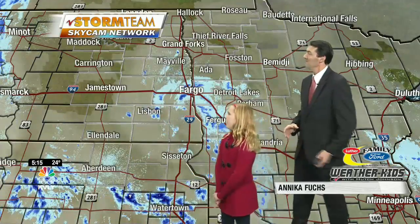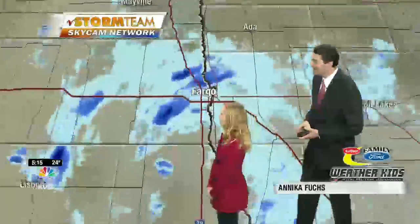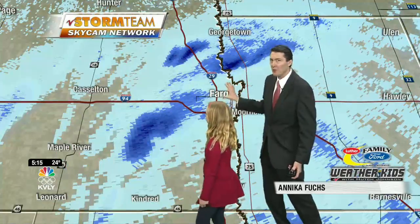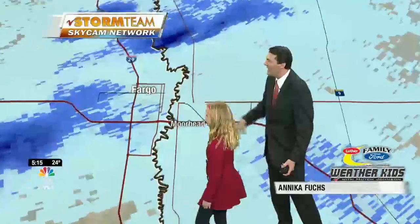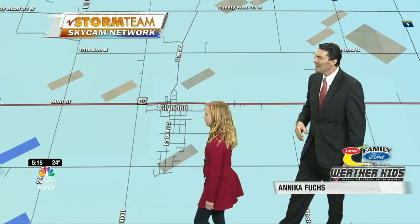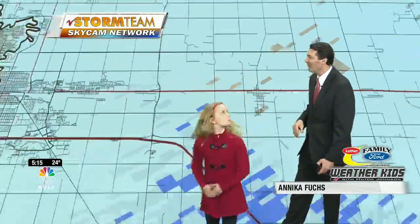What is this map showing you when you take a look at all this blue? What does that mean, Annika? The dark blue is heavy snow and light blue is light snow. Good. We do have some bands of bigger snowflakes making their way in and around the FM area. And for your friends in the DGF area, what do you see there? What's this light blue mean? Light snow — a little bit of light snow on the Highway 10 corridor as you're driving between the FM area and there.